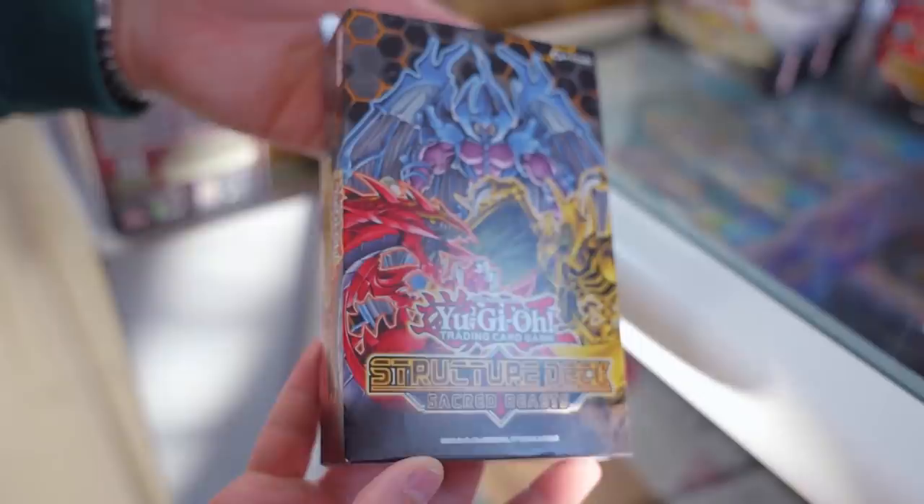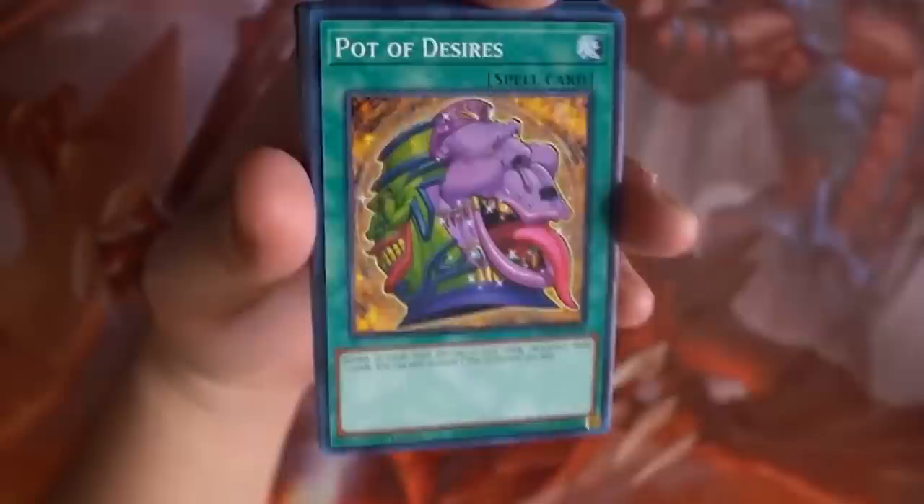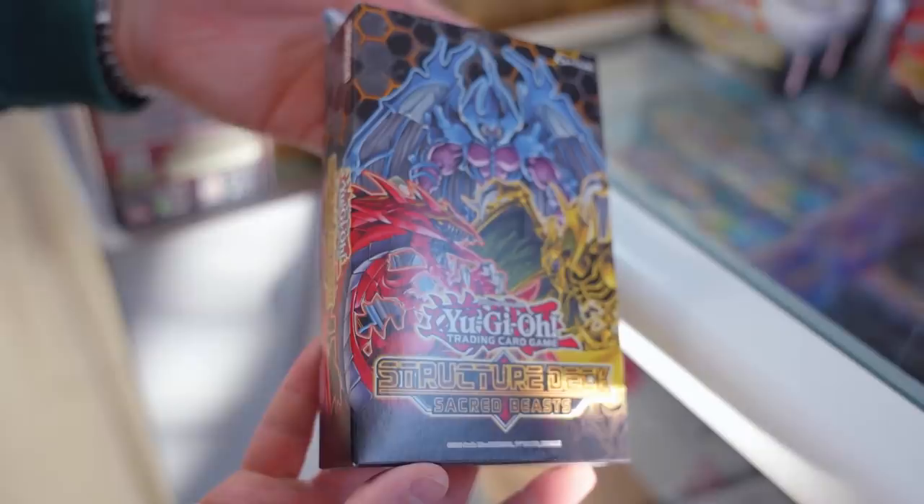The next Structure Deck I want to talk about is Sacred Beasts — a lot of people love it, including Lawrence. When you're starting Yu-Gi-Oh!, you don't have to play the best decks. Play the decks that you like. I'm a huge fan of Sacred Beasts, and we always recommend playing whatever you like. This Structure Deck is really good for its value — there are a lot of cool reprints, especially Pot of Desires, and the iconic Sacred Beasts monsters are pretty insane. I definitely recommend getting three of these.